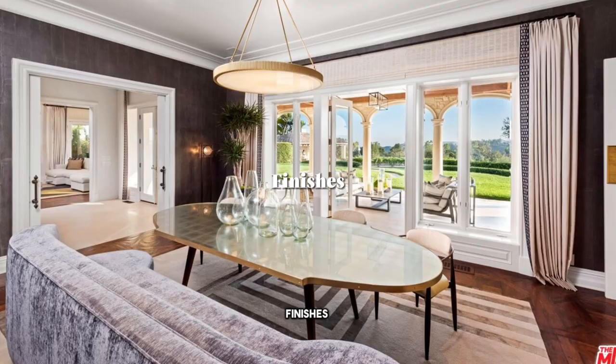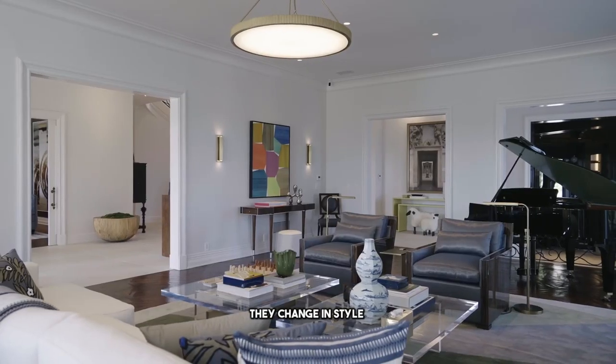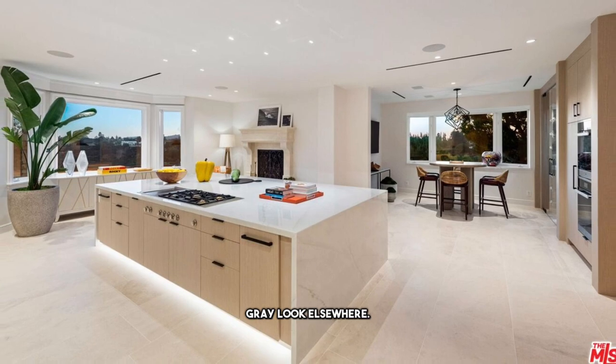Number three of things I don't like: the finishes are just not up to scratch. It's not cohesive — they change in style from one room to another. There's wood floors and then a more gray look elsewhere. It just doesn't match. It's just not a good fit.